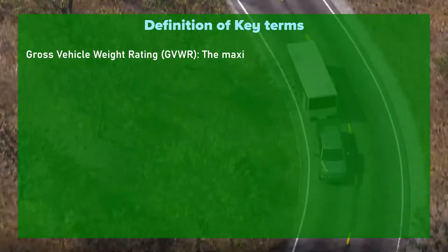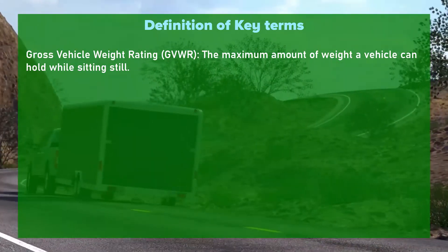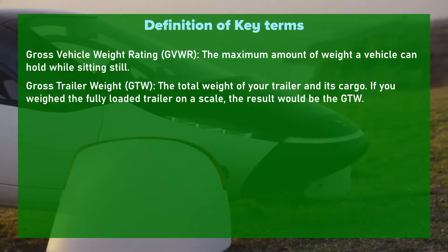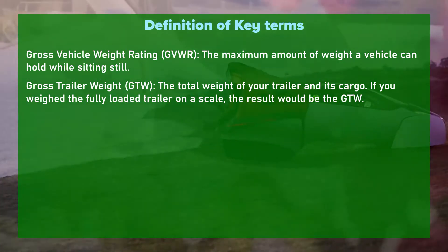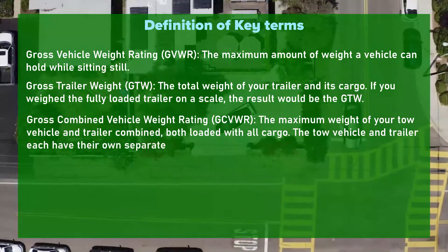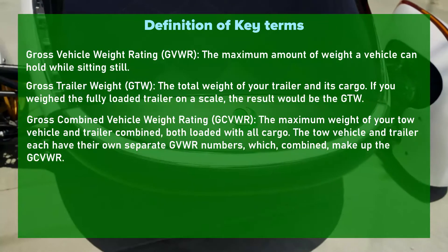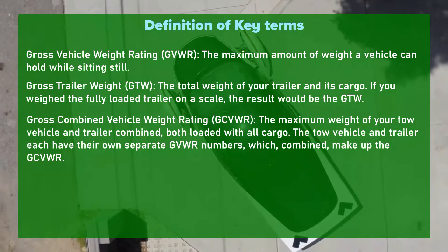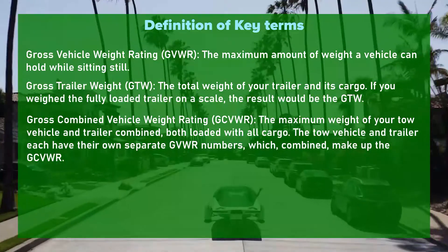Gross Vehicle Weight Rating (GVWR) is the maximum amount of weight a vehicle can hold while sitting still. Gross Trailer Weight (GTW) is the total weight of your trailer and its cargo — if you weighed the fully loaded trailer on a scale, the result is the GTW. Gross Combined Vehicle Weight Rating (GCVWR) is the maximum weight of your tow vehicle and trailer combined, both loaded with all cargo.